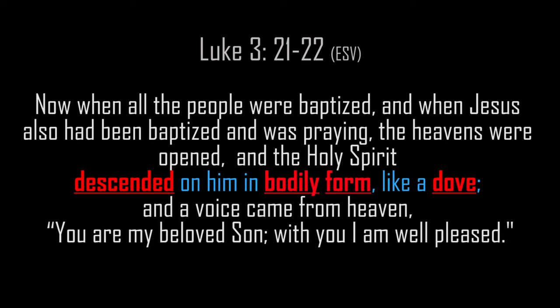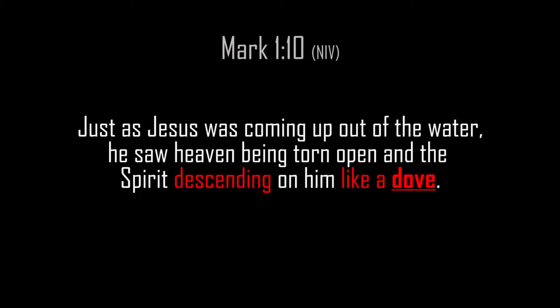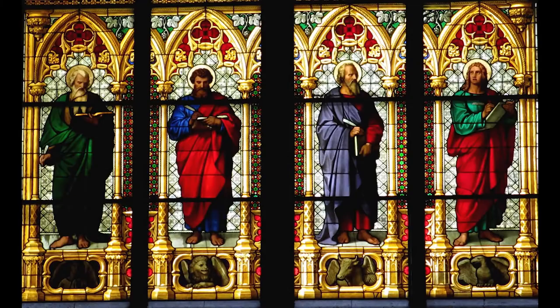The Holy Spirit descended on him in bodily form like a dove, and a voice came from heaven: 'You are my beloved Son; with you I am well pleased.' Matthew 3:16: and Jesus, when he was baptized, went up straightway out of the water, and the heavens were opened unto him, and he saw the Spirit of God descending like a dove and lighting upon him. Mark 1:10: just as Jesus was coming up out of the water, he saw heaven being torn open and the Spirit descending on him like a dove. John 1:32: I saw the Spirit descend from heaven like a dove and it remained on him.